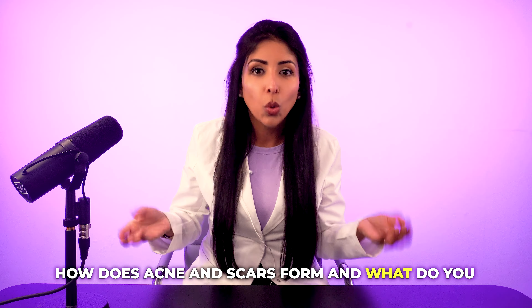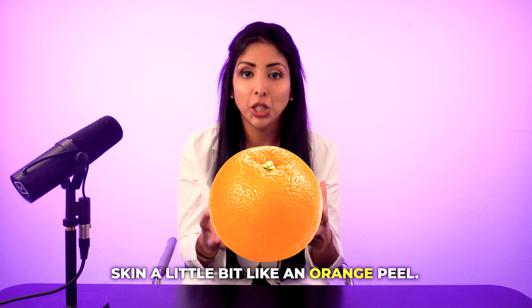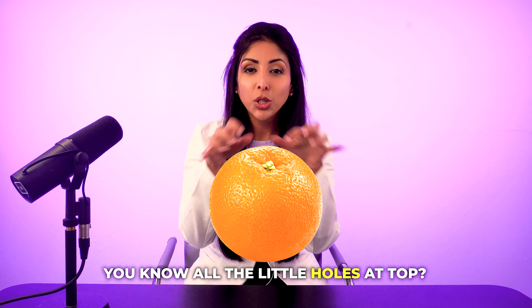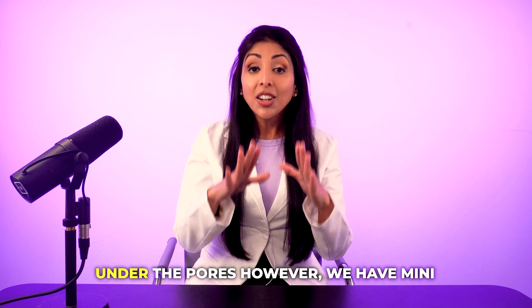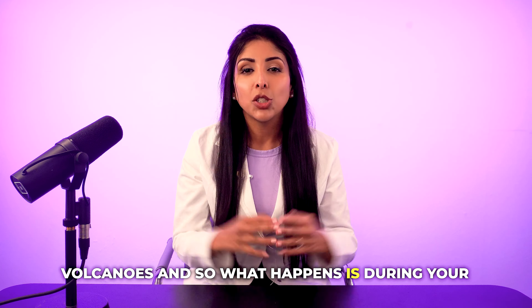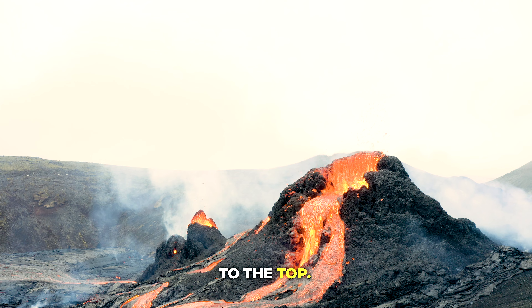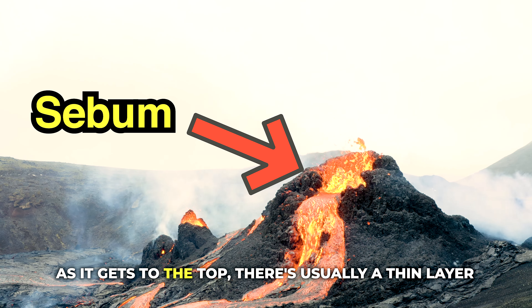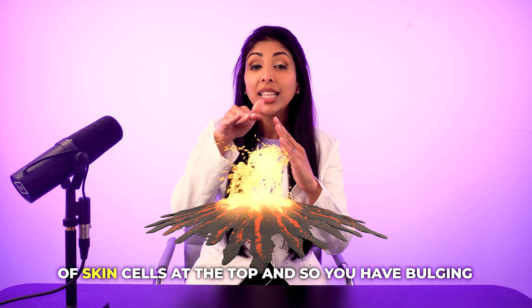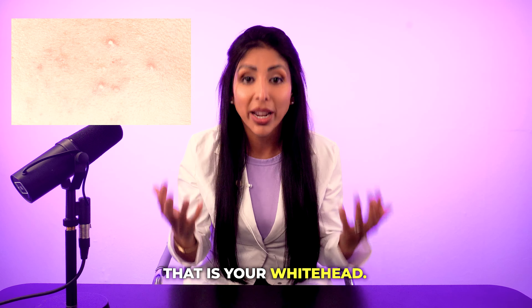How does acne and scars form and what do you do about it? The quickest way to think about it is to think of the skin a little bit like an orange peel. You know all the little holes at the top? Those are called your pores. Under the pores, however, we have mini volcanoes. During your teen years, the lava starts to bubble and come to the top — that's your sebum. As it gets to the top, there's usually a thin layer of skin cells, so you have bulging forming. That is your whitehead.